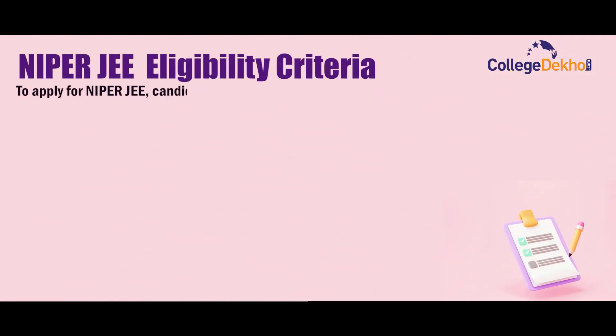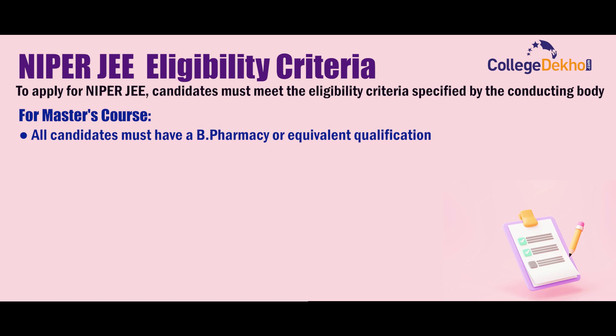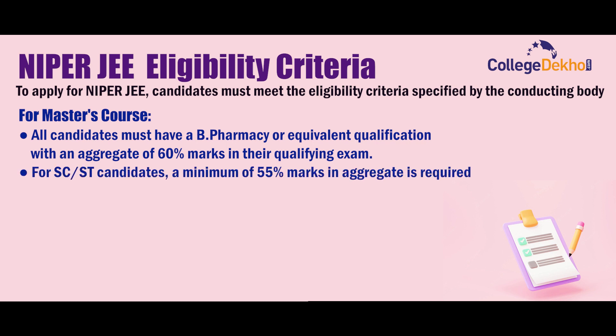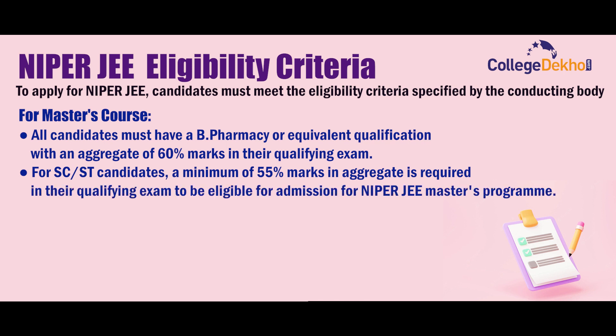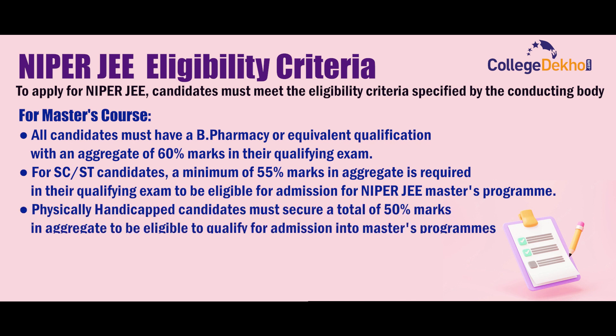To apply for NIPER JEE, candidates must meet the eligibility criteria specified by the conducting body. For the Master's course, all candidates must have a B.Pharmacy or equivalent qualification with an aggregate of 60% marks in their qualifying exam. For SC/ST candidates, a minimum of 55% marks in aggregate is required in their qualifying examination to be eligible for admission to the NIPER JEE Master's program.